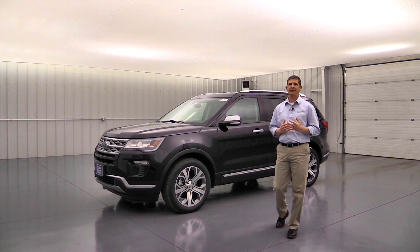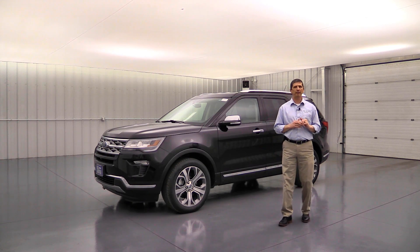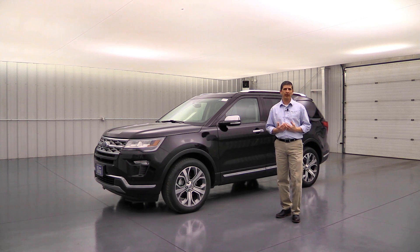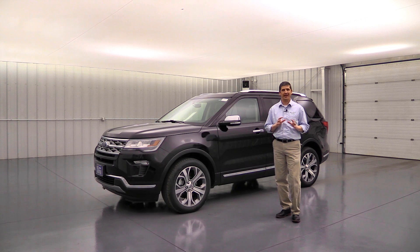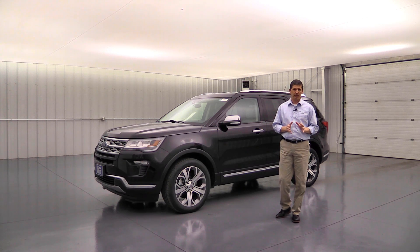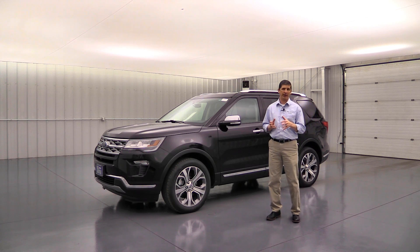The first optional package is the Limited Luxury Package, new for 2019. We're ordering almost all of our Limiteds with this package because it really takes the Limited and gives it a feel close to the Platinum edition. It's optional on any Limited and doesn't require other packages, though it does require adding the rear inflatable seatbelts as a separate optional-equipment cost.